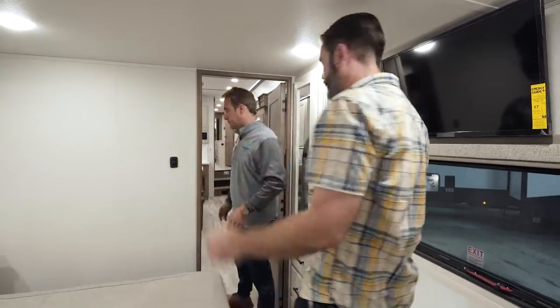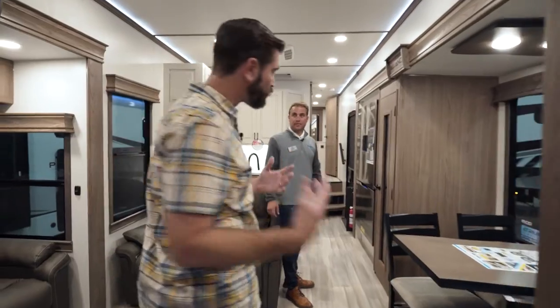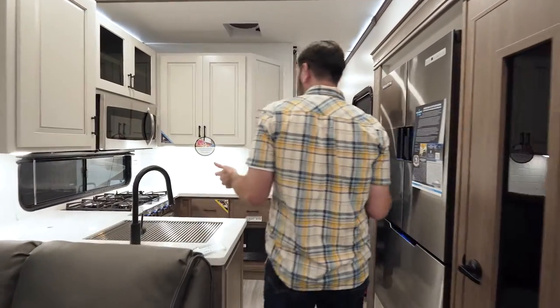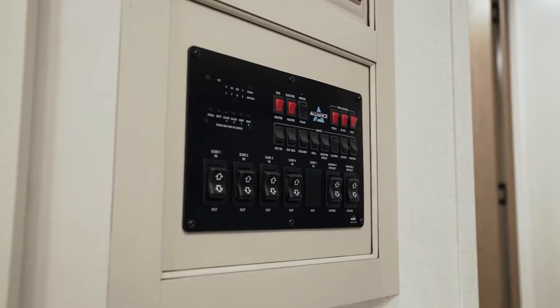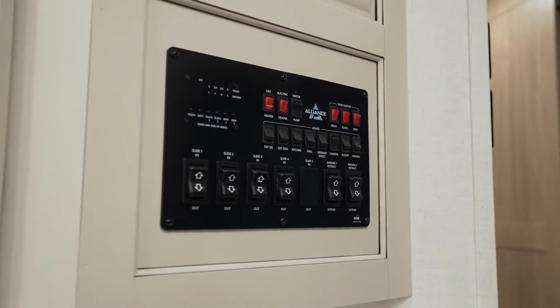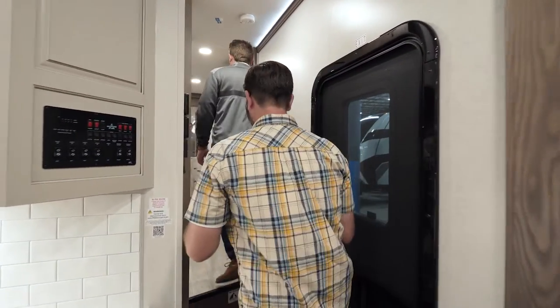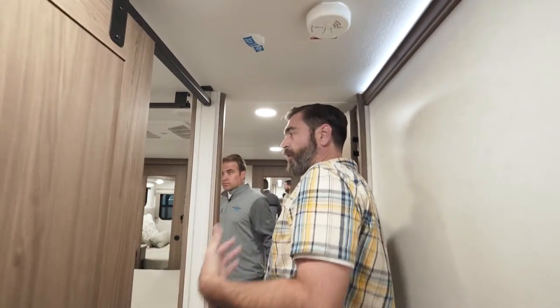Having the padded headboard back there, right across from the TV — you can sit up, you can watch TV. It's a really great layout. As you were saying, the kitchen is awesome. And as is typical with Alliance, you've got all the controls right across from the door as soon as you pop in — physical buttons that move things at the touch, which is just something that everybody asks for all the time.